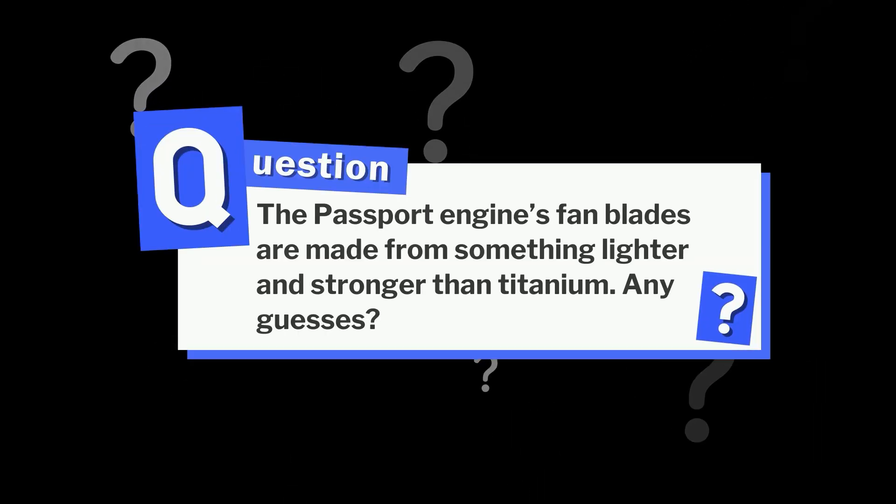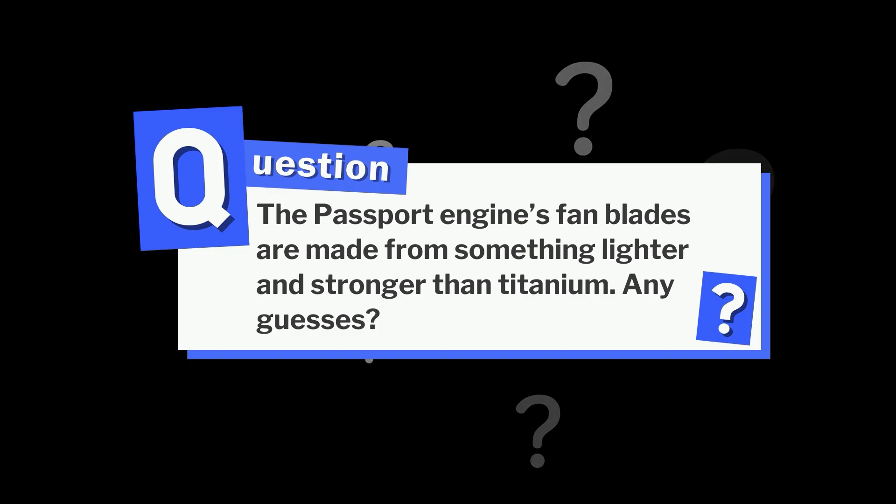Here's a question for the aviation nerds: the Passport engine's fan blades are made from something lighter and stronger than titanium. Any guesses? Drop your answer in the comments below and we'll confirm it at the end of this video.